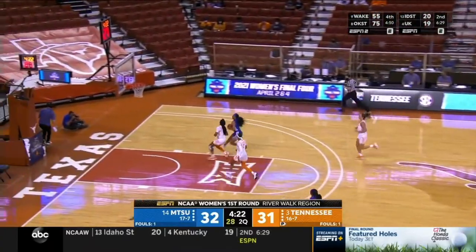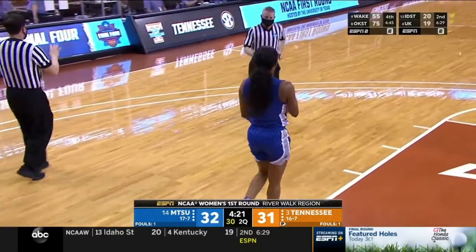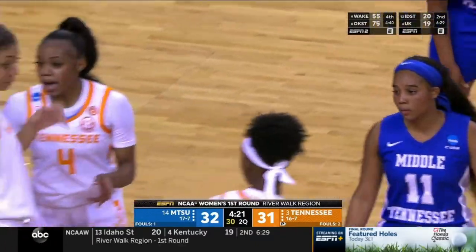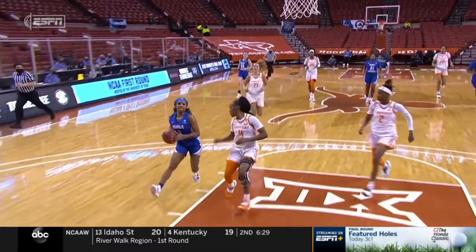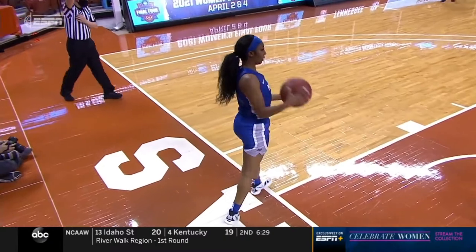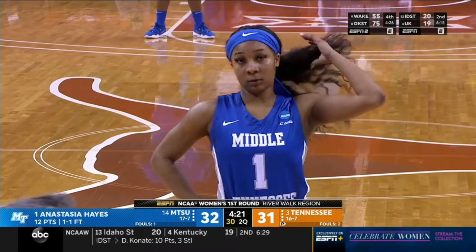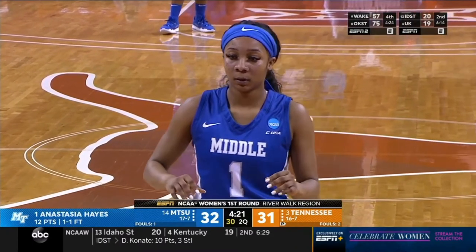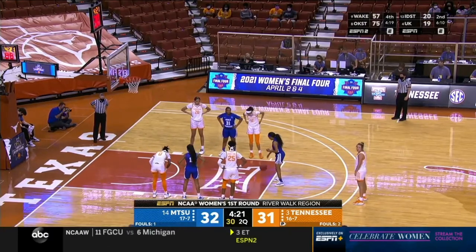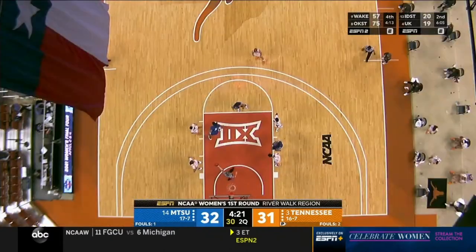Cage comes up with a steal, Hayes gets fouled — and that is what Anastasia Hayes does, works her way to the free throw line. Middle Tennessee deserves so much credit for what they've done on the defensive end, stopping Tennessee's ability to get the ball in the paint. Middle Tennessee started this game two for 12 from the floor — they are 11 for 18 since then, erasing a nine-point deficit and now holding a one-point second-quarter lead.